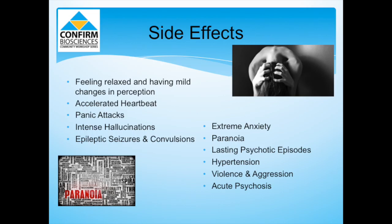Here are some of the side effects from K2 Spice. They can range from very mild symptoms, such as feeling relaxed and having mild changes in perception, to having panic attacks and intense hallucinations. Even severe symptoms such as seizures, convulsions, extreme anxiety, and lasting psychotic episodes can occur. Popular belief is that synthetic marijuana is safe, non-toxic, and elicits a mind-altering effect similar to regular marijuana, but serious toxicities can occur, leading some to seek emergency room treatment.